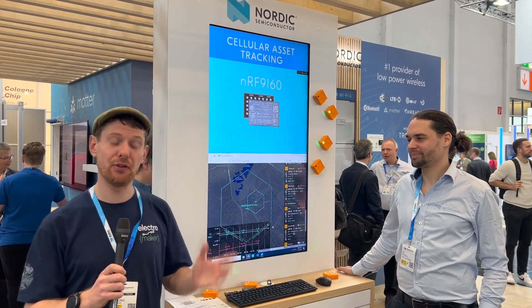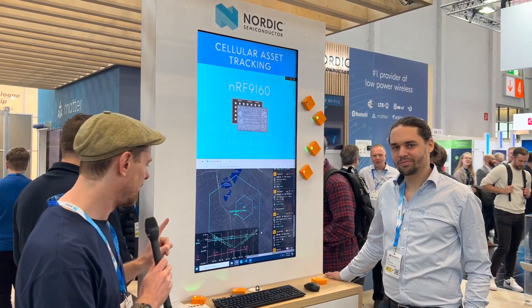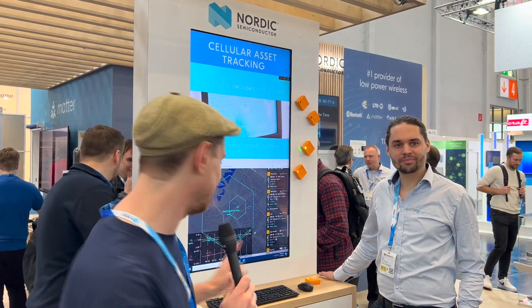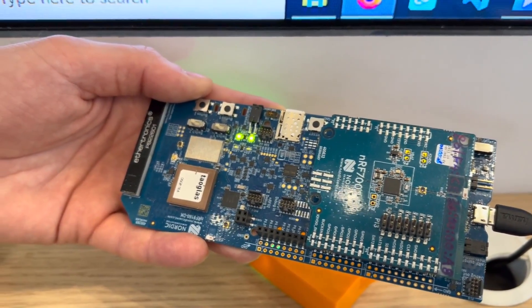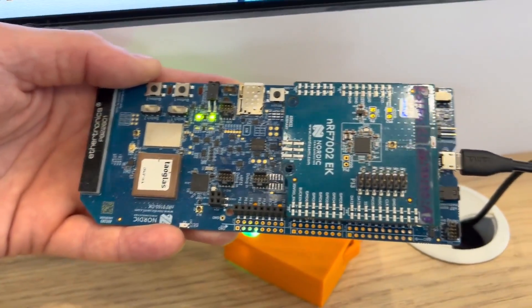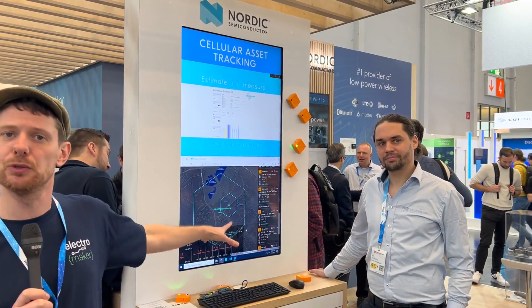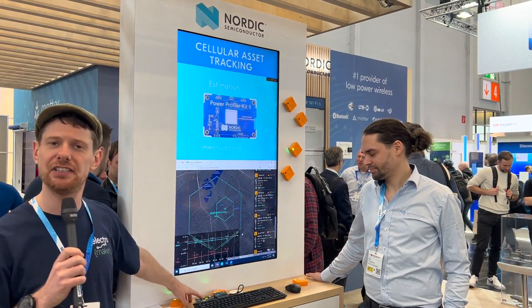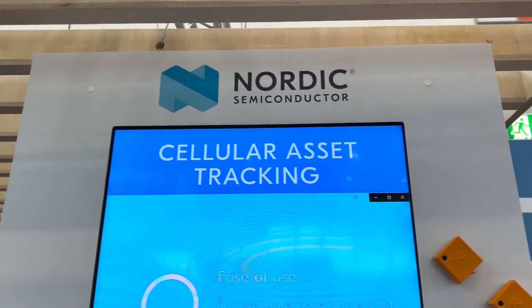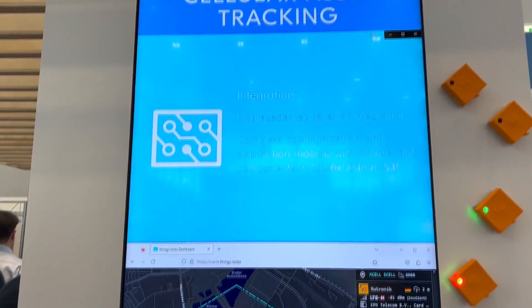We are still here at Embedded World 2023 at the Nordic Semiconductor stand, and we're looking at a Wi-Fi demo with a bit of a difference. What makes this one exciting is that it has a new top on the board. This is a development kit from Nordic you've never seen before — the NRF7002, in a form factor that is Arduino pin-compatible. It also has their cellular IoT system-in-package on it, making this board a cellular IoT and Wi-Fi 6 board.